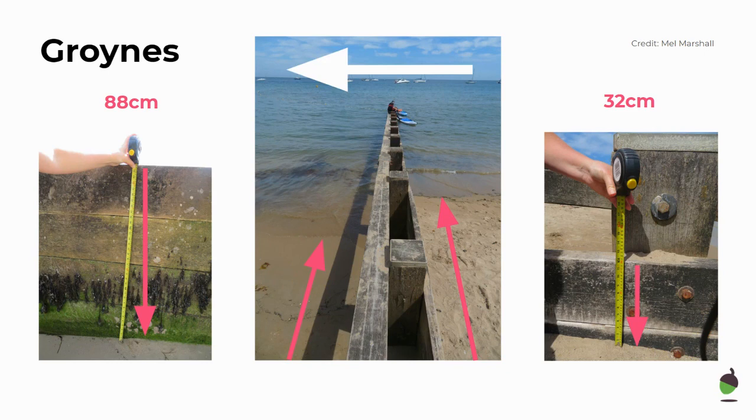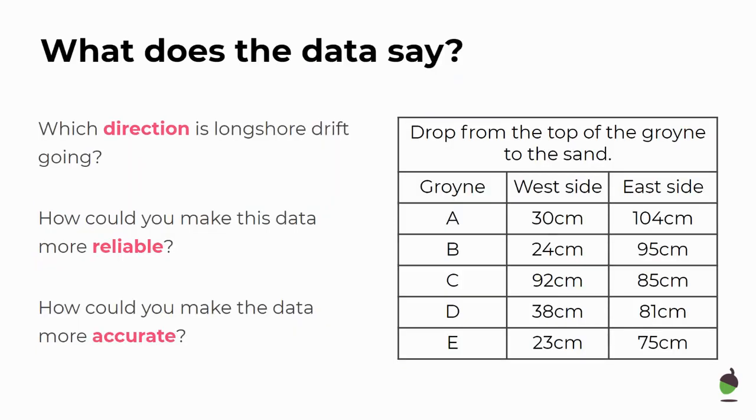The sand is piling up against the right hand side of the groin, making the beach taller and wider. On the left hand side the sand is disappearing, being transported by longshore drift, making the beach narrower and a lot lower. Let's have a look at some data to see if we can analyse how that groin is working.